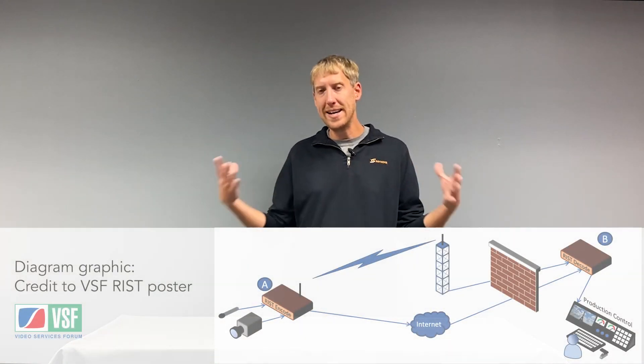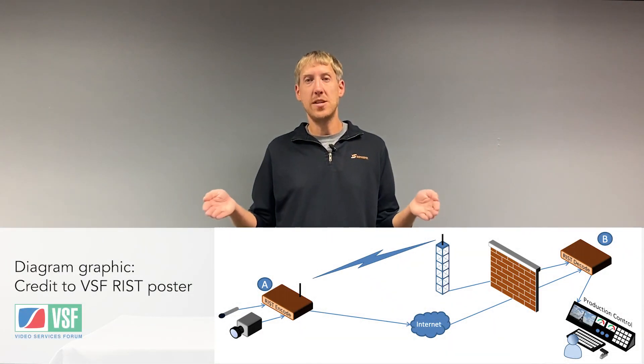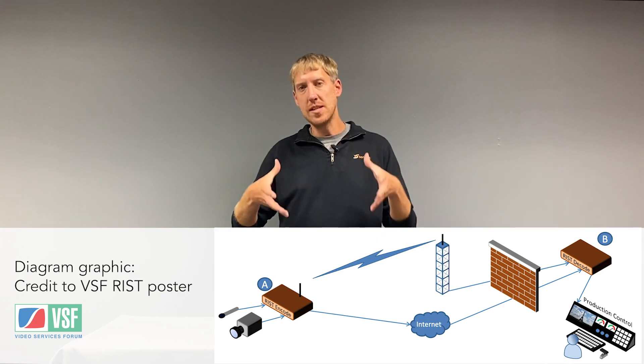These are two very powerful features that really take internet-based transport to the next level. Instead of just doing simple point-to-point type transmission, we're able to actually combine multiple unmanaged network feeds into a single bigger pipe.